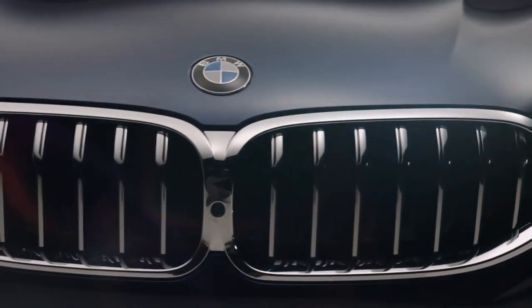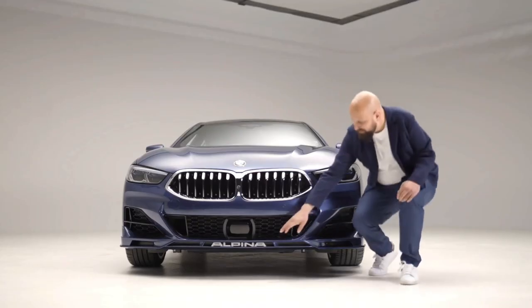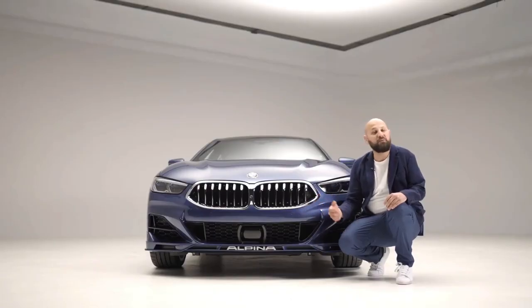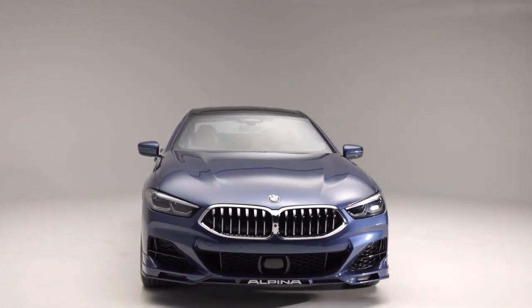The B8 has a very powerful front and every single detail about it was aerodynamically optimized, up to the floating Alpina letters down here. Everything was also tested in the BMW wind tunnel with wind speeds of up to 300 kilometers per hour.